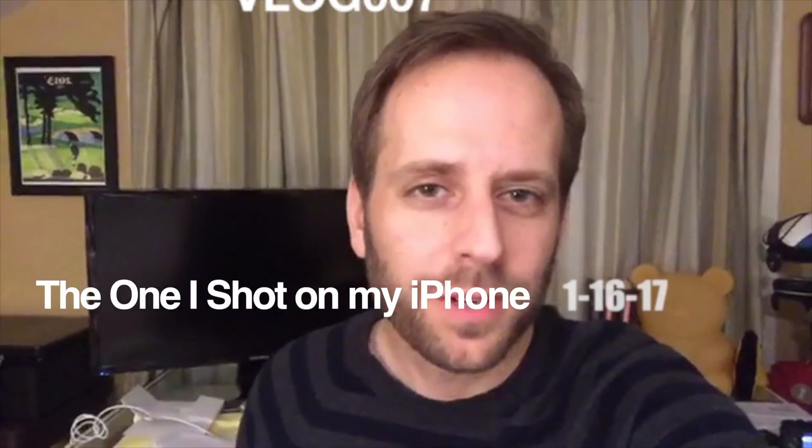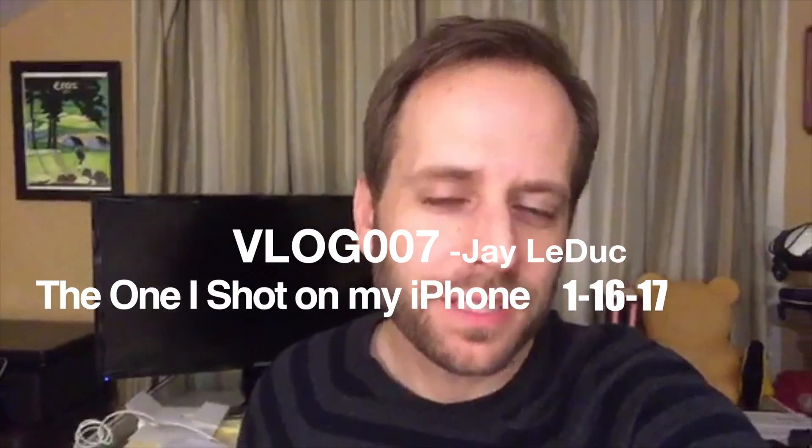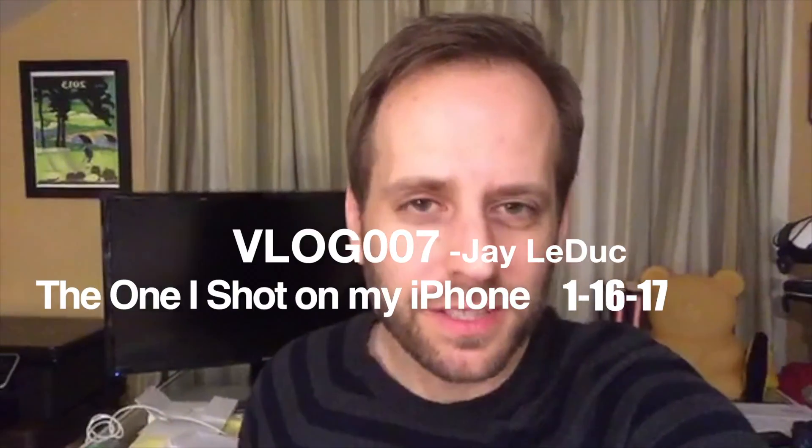Hey everybody, hope everybody's having a great day. I have resorted for this vlog to shooting it on my phone and using Facebook Live because I don't have any storage on my phone — at least not enough to shoot a video.